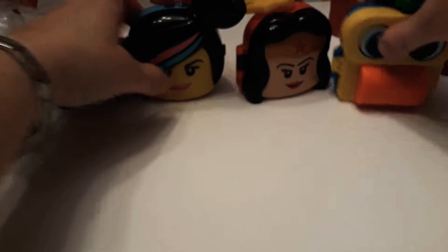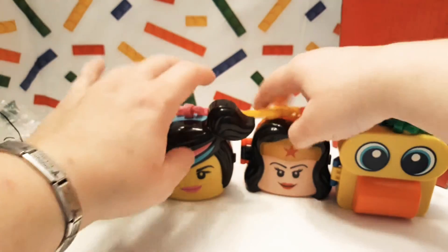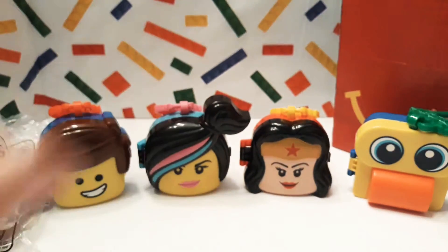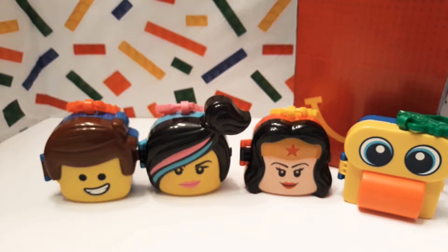Did you like these toys? Yeah! We got them from McDonald's — you were with me when we got them. Well, I hope you guys liked this video, and if so we hope to see you in future videos. Have a good day and goodbye. Say bye! Bye!